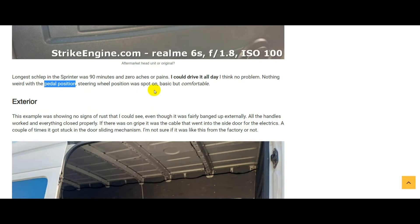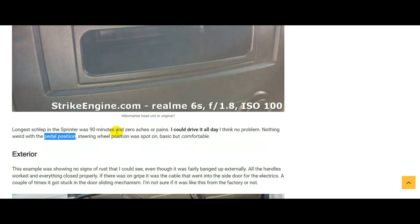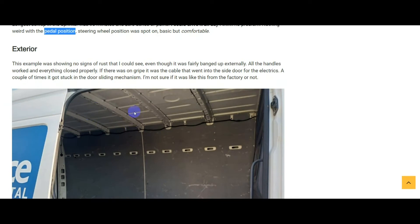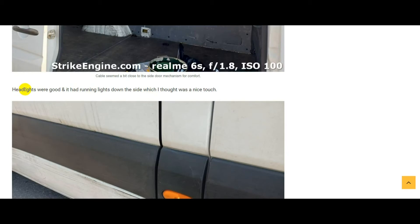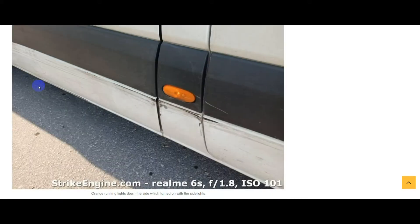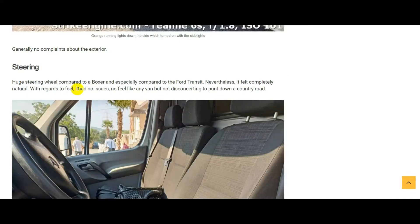Exterior-wise, this was not a perfect van — plenty of dents and scratches on the outside, but it didn't appear to have any rust. I'm not sure if they started galvanizing the Sprinter on this generation, because if you've been looking at Sprinters you know they're not immune to rust. The headlights were fantastic — low beam and high beams were amazing. It also had running lights down the side which came on when you turn on the sidelights. Lighting-wise on the outside — fantastic.